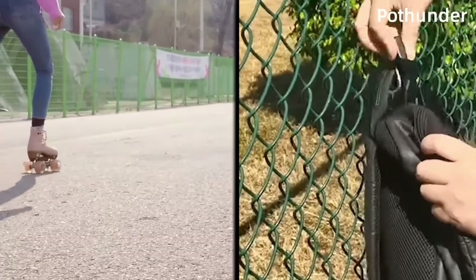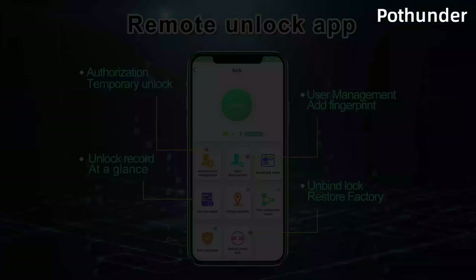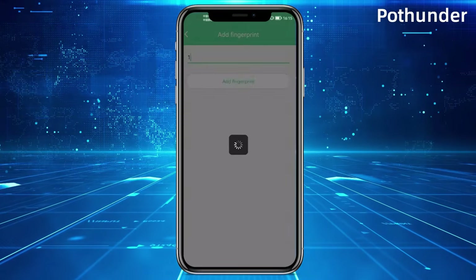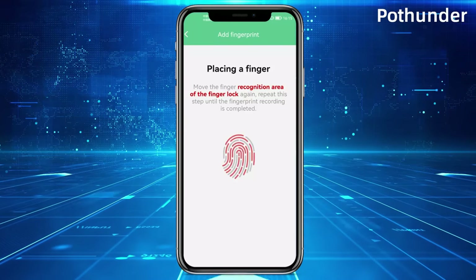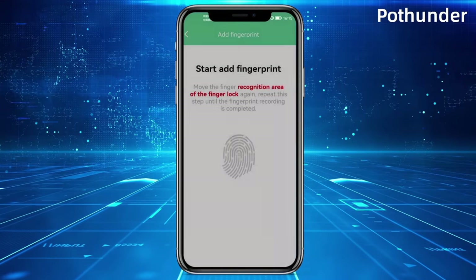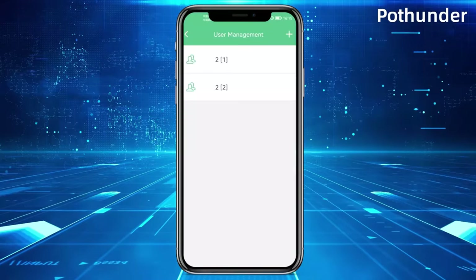It supports pin code access, adding an extra layer of security. The padlock's durable construction can withstand the harshest conditions, making it ideal for outdoor use. It's resistant to tampering and weather, ensuring the safety of your property in all environments. Using the companion smartphone app, you can remotely control and monitor the padlock.